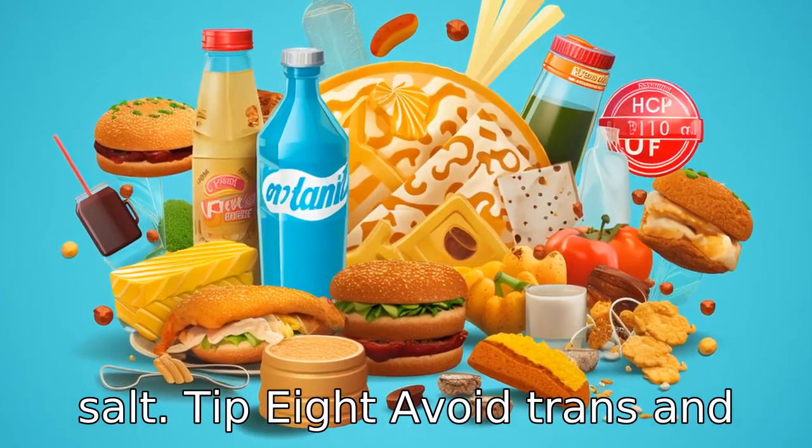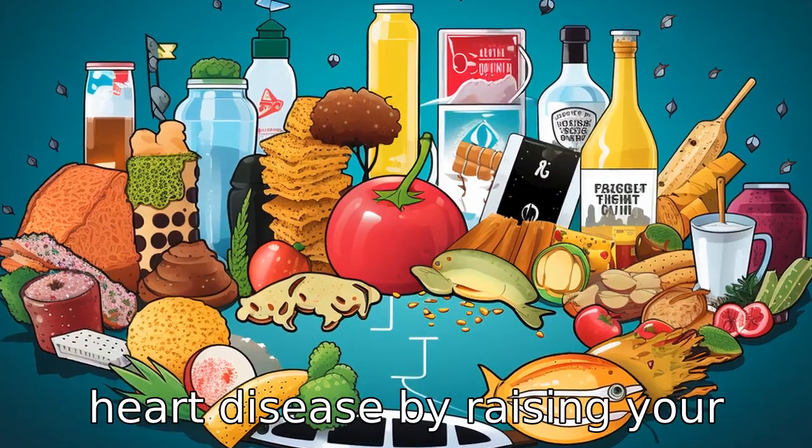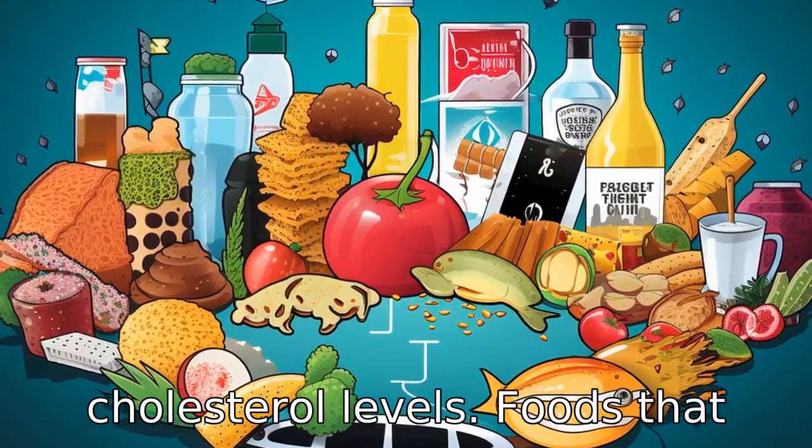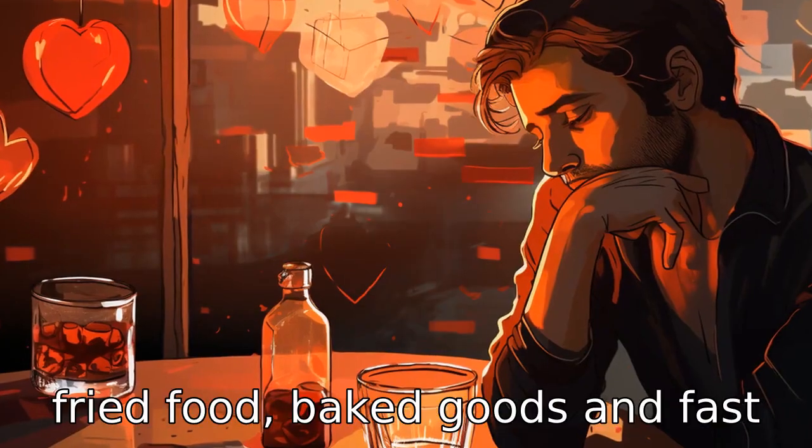Tip 8: Avoid trans and saturated fats. These fats increase your risk of developing heart disease by raising your cholesterol levels. Foods that often contain trans fats include fried food, baked goods and fast food.